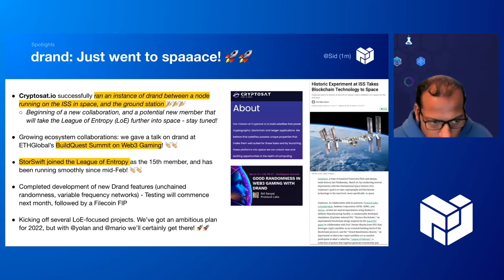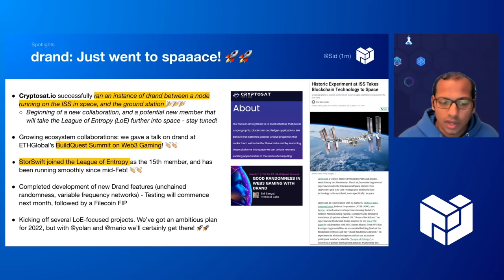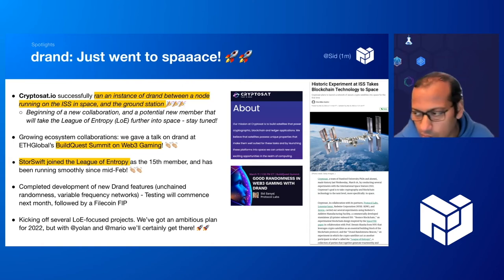We also grew our ecosystem collaborations. A couple of weeks ago we had an ETH Global BuildQuest Summit on Web3 Gaming where we gave a talk on DRAND and got great responses. We also grew the League of Entropy — the collection of partners that operate the DRAND network as a decentralized network. StorSwift joined as the 15th member and we have a couple of new members lined up, including CryptoSat. We also completed development of new DRAND features, notably one of the first randomness beacons that will be unchained and will enable us to run multiple variable frequency networks, including the 30-second network and lower-frequency networks for additional use cases.